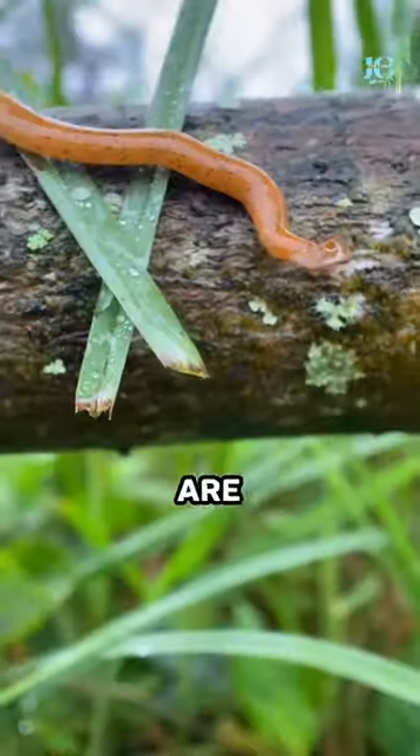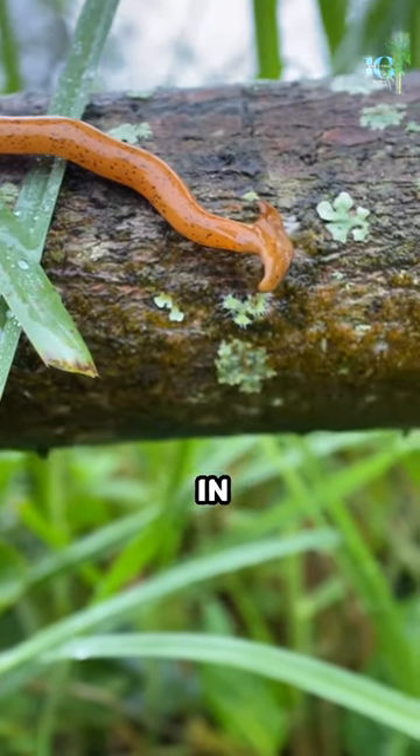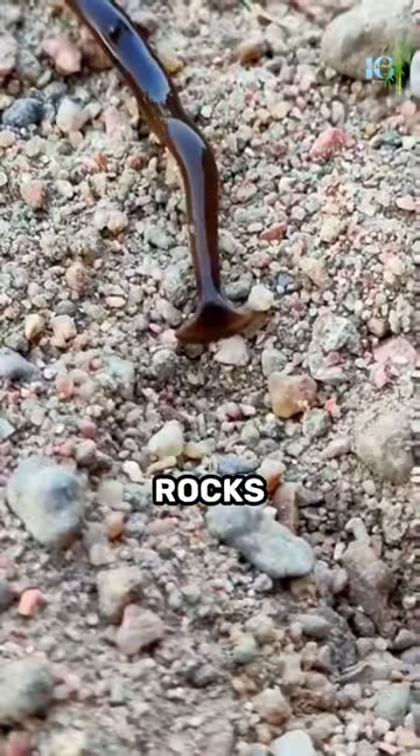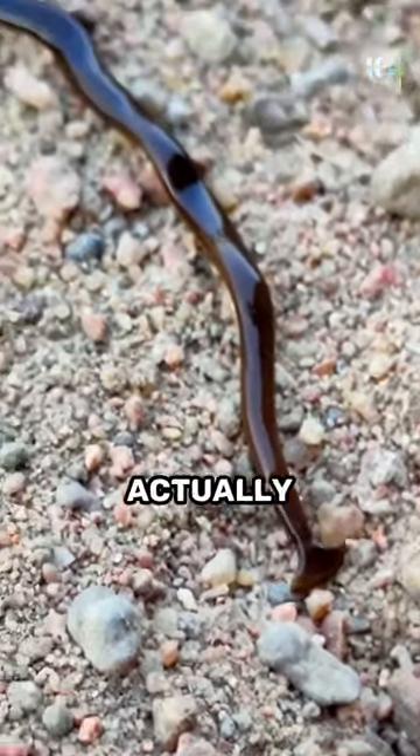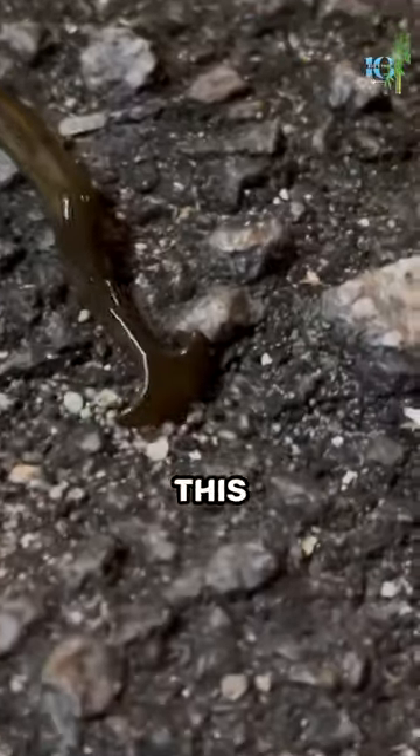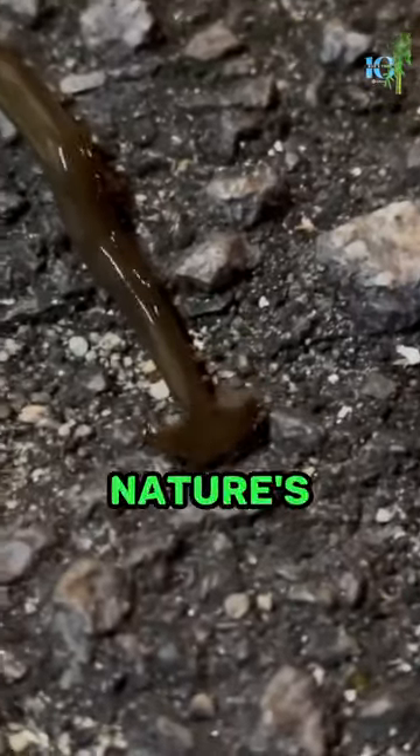These worms are found all around the world, living in soils, leaf litter, and under rocks. And while they may seem harmless, they are actually voracious predators. This little creature is truly one of nature's marvels.